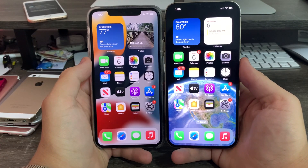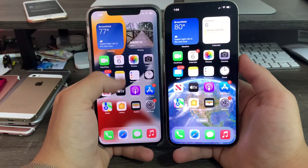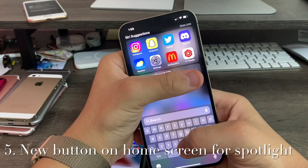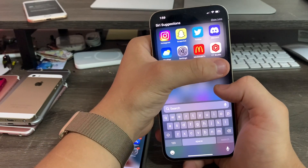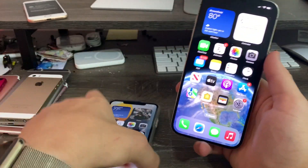Next up, the home screen. The home screen has gotten a new change as well. Previously you access Spotlight by pulling down, but now there's a little button down at the bottom to access it. You can see the new Spotlight search down here instead of up at the top, which is really cool.